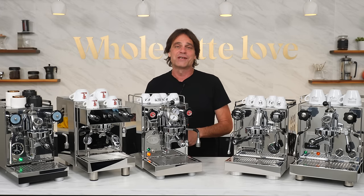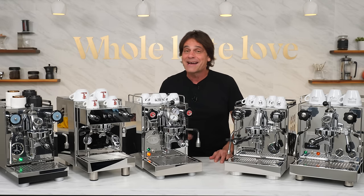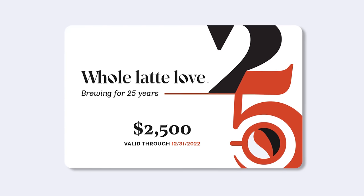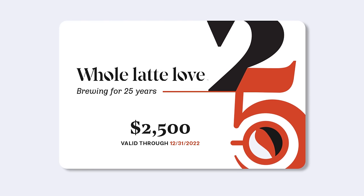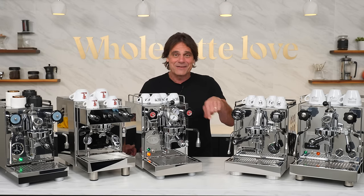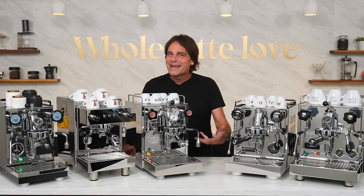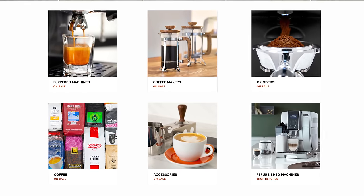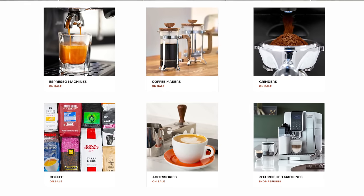We've been doing espresso machines for 25 years. If you're watching this video in October, be sure and enter our Brewing for 25 Years giveaway for your shot at a $2,500 shopping spree from Whole Latte Love. The link to enter is down in the description, and if you're late to the game, that link will get you to any current giveaways plus special deals and offers, so do check it out.